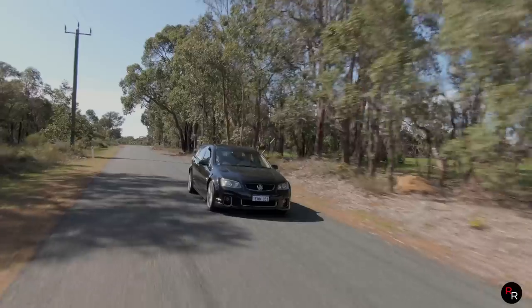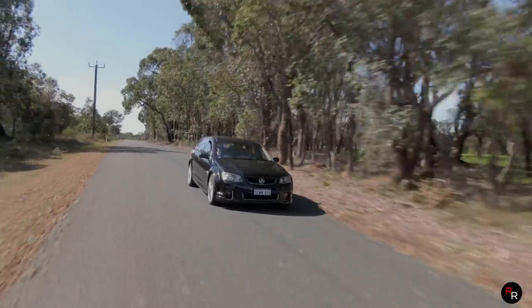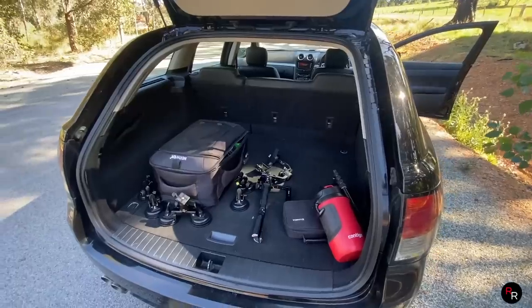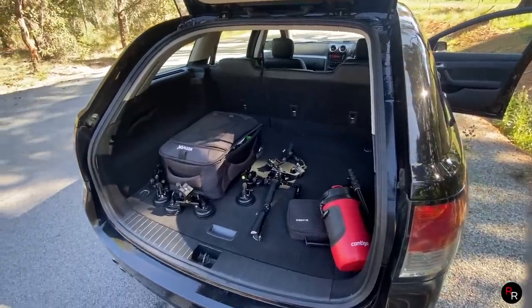You're still getting that practicality of the sedan — you can chuck five mates in here — and you've also got that massive rear boot. Take this thing camping if you wanted to, you really could. Chuck a mattress in the back, have a swag, Bob's your uncle, mate.